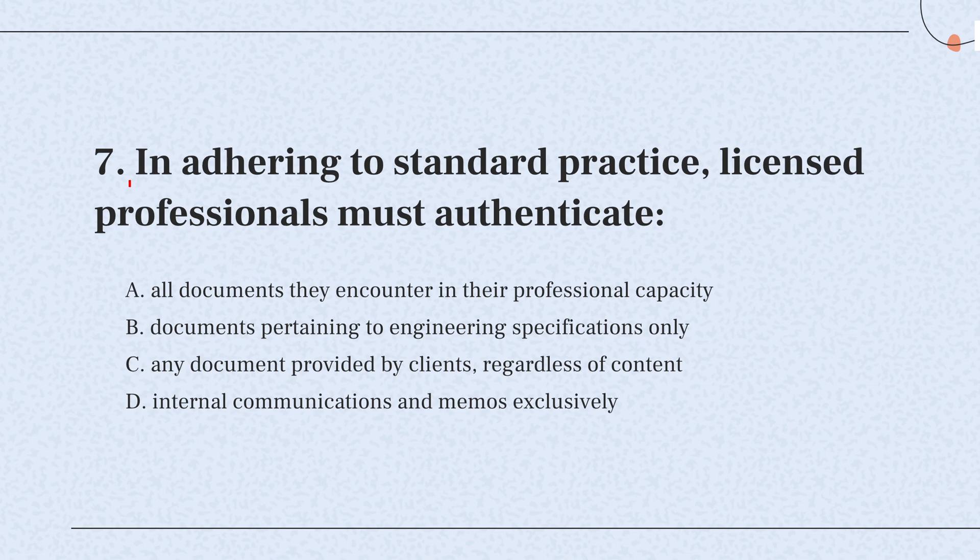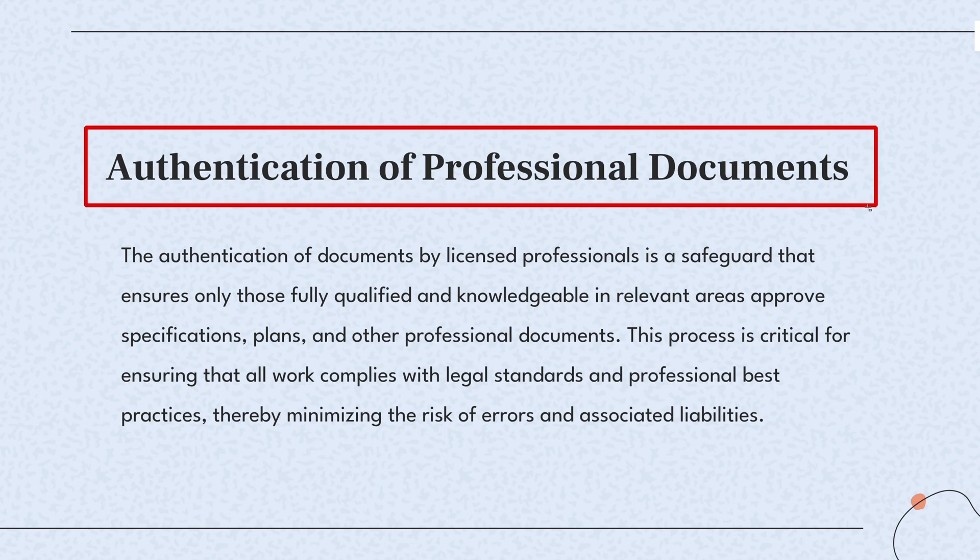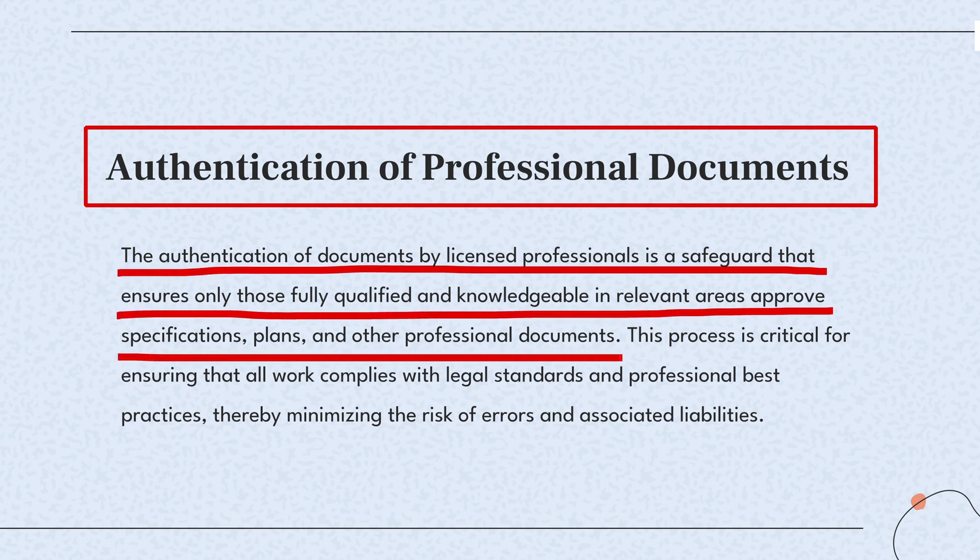Question 7. In adhering to standard practice, licensed professionals must authenticate — the knowledge point of this question is authentication of professional documents. Document authentication by licensed professionals ensures that all work adheres to the highest standards of accuracy and safety.